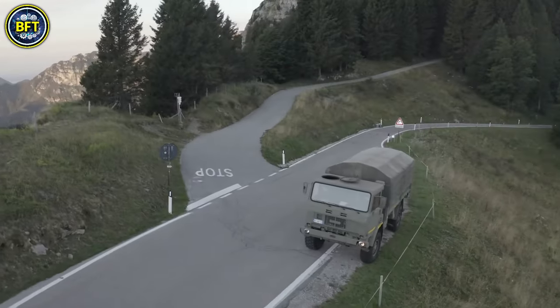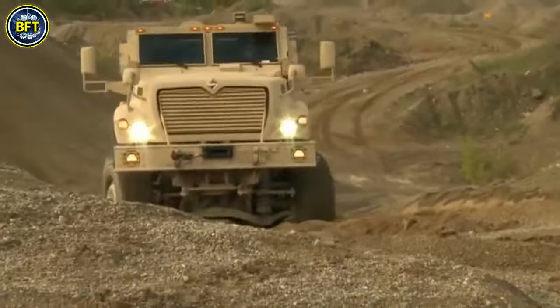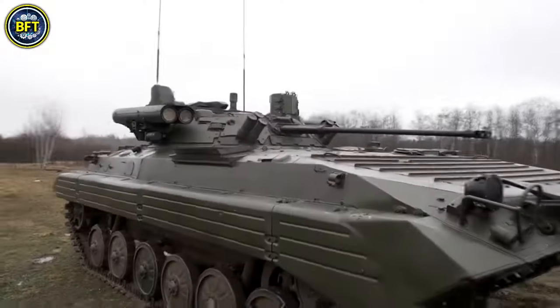In this list, we'll focus solely on land vehicles, saving warships and aircraft for future content. And now let's dive deep into the world of military technology, starting with the first vehicle on our list.